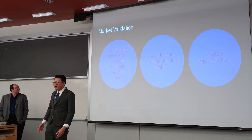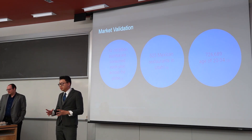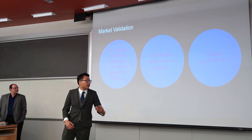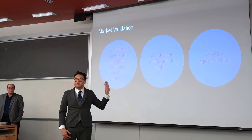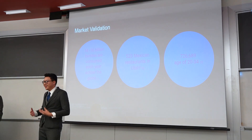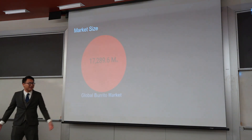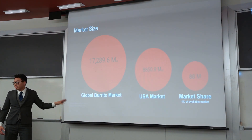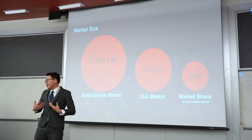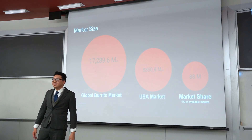Now let's get to the numbers. There are 14 to 16 billion burritos consumed every year. Within the state of Utah, there are around over 500 Mexican restaurants. Within our target group, we have over 700,000 people who would love to experience a one-of-a-kind lifetime experience enjoying a simple burrito. Our market size is a 17 billion dollar global burrito market, and over 8 billion dollars within the USA. Assuming we're using 1% of the market share, there is 88 billion dollars for us to grow with.